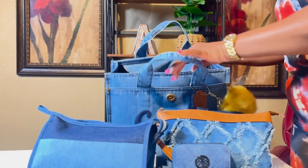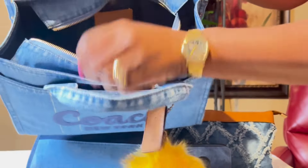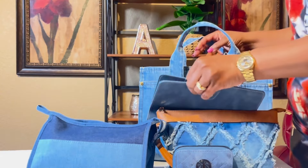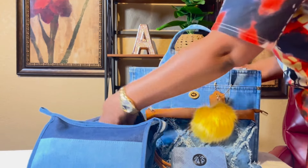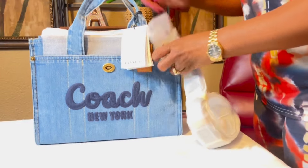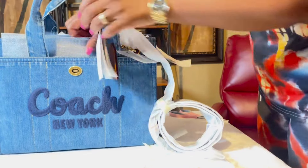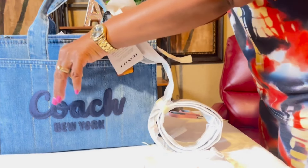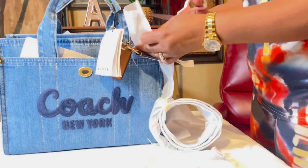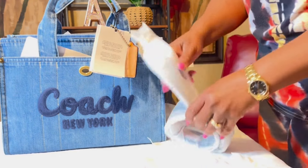So let me show y'all the inside — the inside has no pockets. I wish it did but it doesn't. And that's the inside. It was wrapped pretty nicely — I wanted to show y'all how nicely it was wrapped. Coach really wraps their items up nicely.